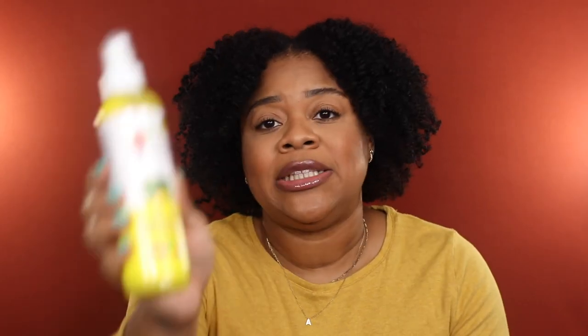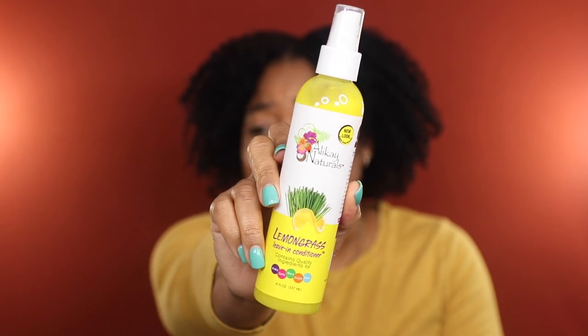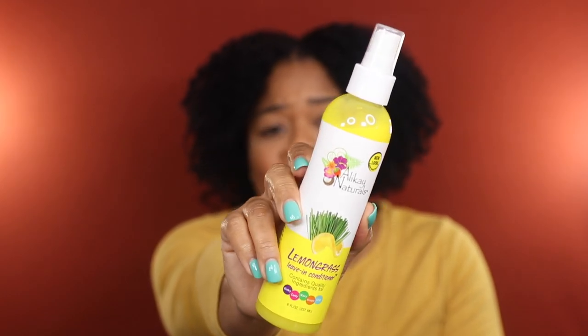Another product I'm getting rid of is this Allocay Naturals Lemongrass Leave-In Conditioner. If you've been around for a while you'll know this was a staple at one point. But there's just no way this leave-in conditioner has not been reformulated — it just doesn't give what it used to give. This used to deliver such great moisture, softness, and luster to the hair, and it just doesn't do that for me or my friends anymore, so she's got to go.